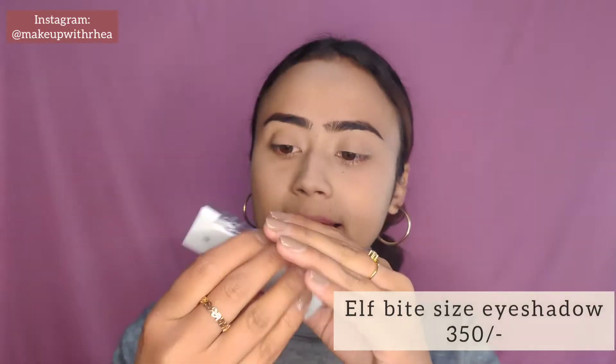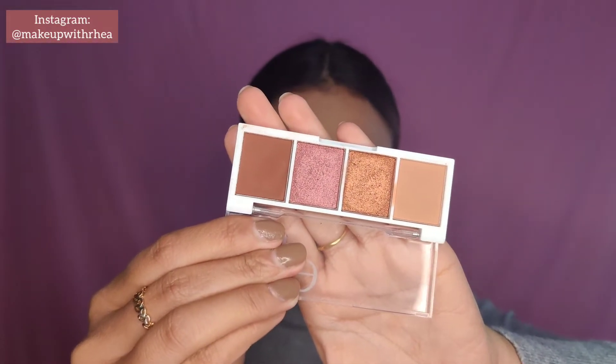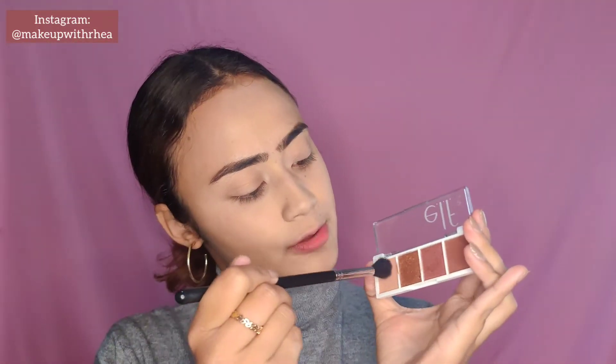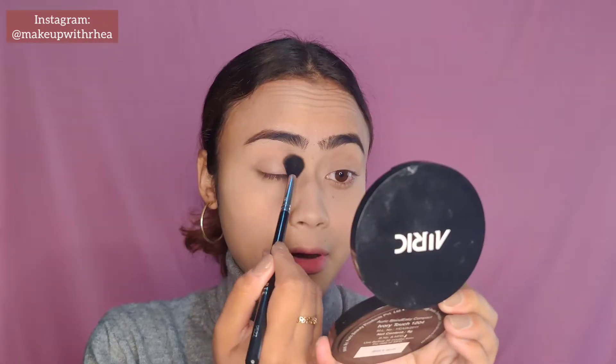Now let's move on to the eyes. I'm using this palette from Elf — it's their Bite Size Eyeshadow Palette, and this retails for 350 rupees. Look at the colors — it's so pretty! The mattes and shimmers are amazing. I've already used this so many times. I'm going to swatch it — it's so pigmented. For my transition shade I'll go with the first shade using a fluffy brush above my crease.